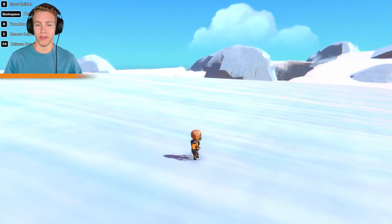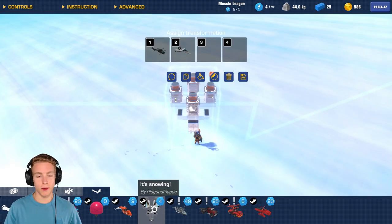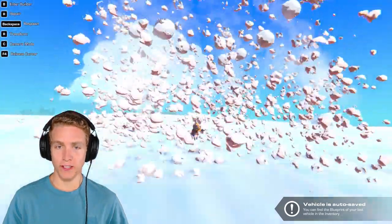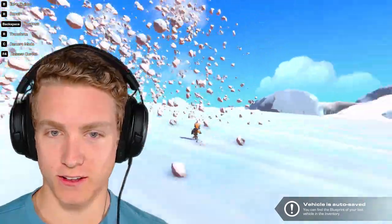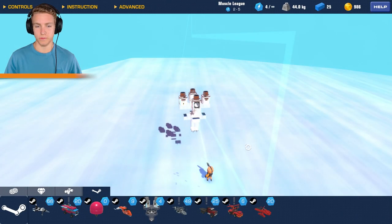Starting off with number one — yes, we are in a snowy setting but it just doesn't feel like it. Well, thanks to Plague, we can have it snow. It fits the setting perfectly. No offense, but that looked like a lot of bird poop or something. The snow just didn't give me the snow vibe.